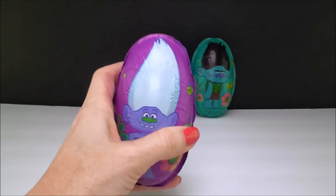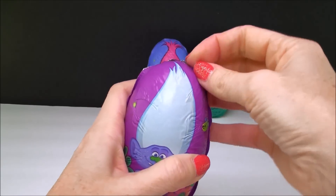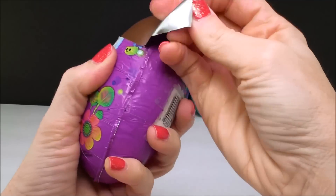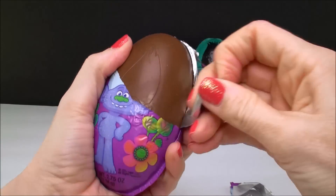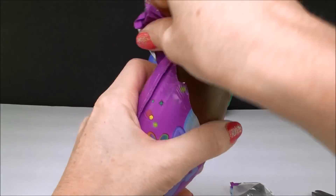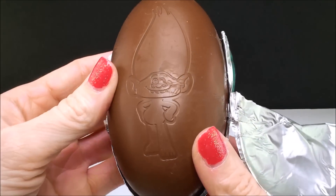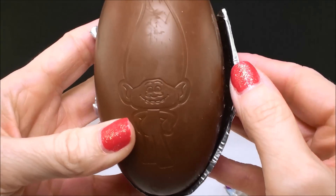So let's open our Guy Diamond egg and see what we have inside. This foil is super strong — they really keep this guy protected. Look how cool this is: the front of the egg also has Guy Diamond on it, the same picture that's on the foil wrap. So that's really cool.